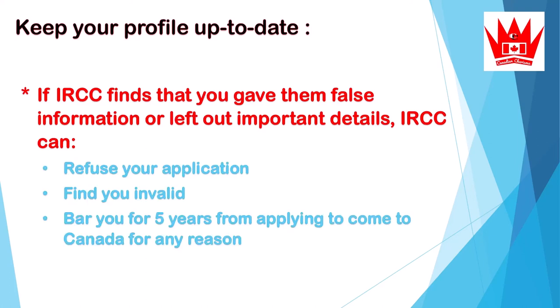If IRCC finds that you gave them false information or left out important details, IRCC can refuse your application, find you inadmissible, and bar you for five years from applying to come to Canada for any reason. So please always give right and accurate information to IRCC and never submit any false documents.